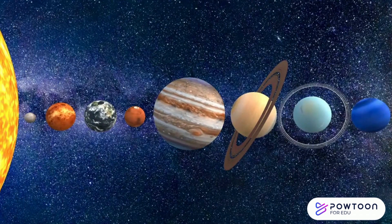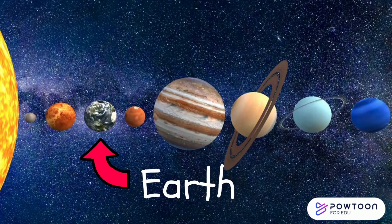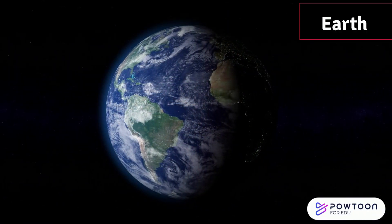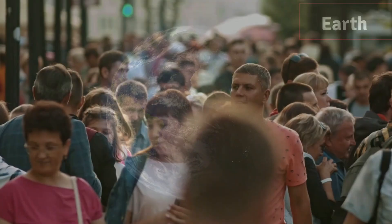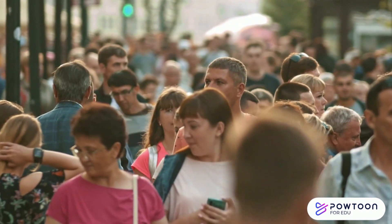Now we're onto the planet we all know and love — our home, Earth. It's home to plants, animals, and of course, us. It's the only planet in the solar system we know of with life.